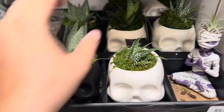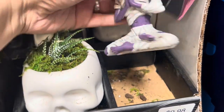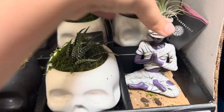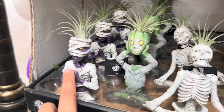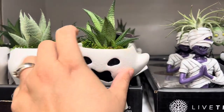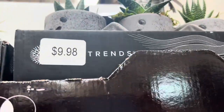These little plants — oh, look at this skelly. It's like a little ninja. That is so cute. This one's holding its own head. I think I like this one more though. Here's these ones — cute little plants. They're all $9.98.